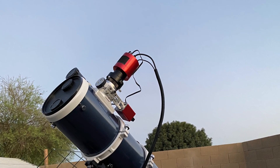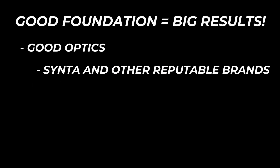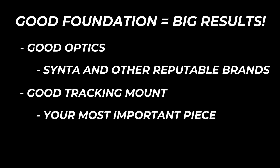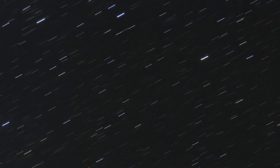It cost me just a few hundred bucks. The real secret is not about having the biggest scope — it's about having the right foundation. Start with well-made optics; I've trusted Synta-manufactured optics for years because they deliver solid performance without breaking the bank. Then pair those optics with a good tracking mount — that's the real MVP. If your mount can't track well, it doesn't matter how fancy your telescope is. You'll be stuck with blurry stars and limited exposures.